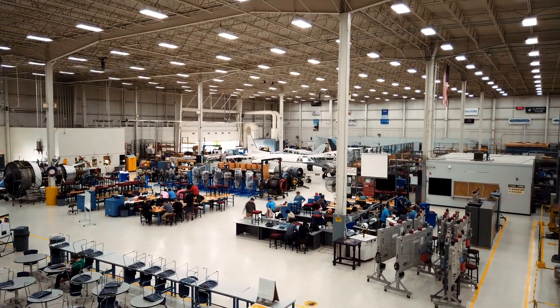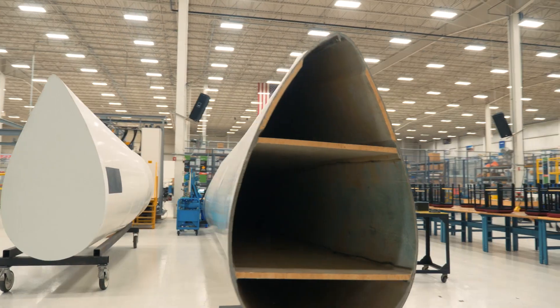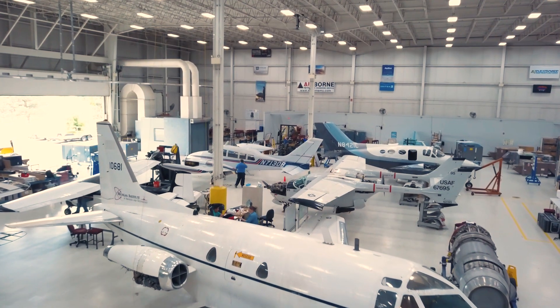MIAT is very unique. In addition to offering technical training in aircraft maintenance, energy and wind, dealing with everything from wind turbines, planes, robotics, 3D printing and so much more, they also have an HVAC and refrigeration school, all on the same campus.